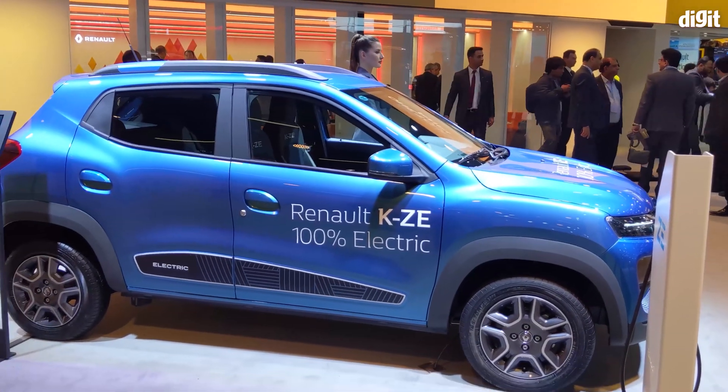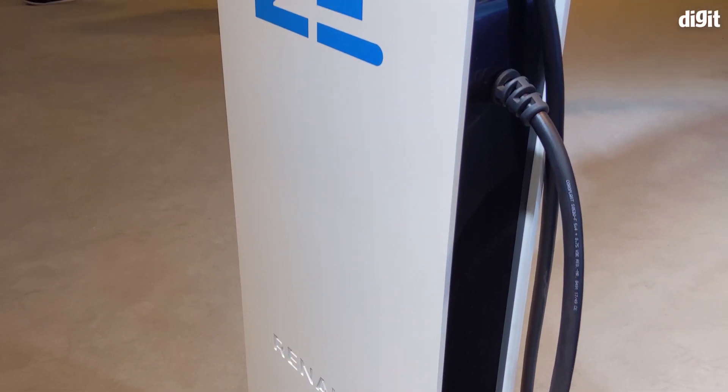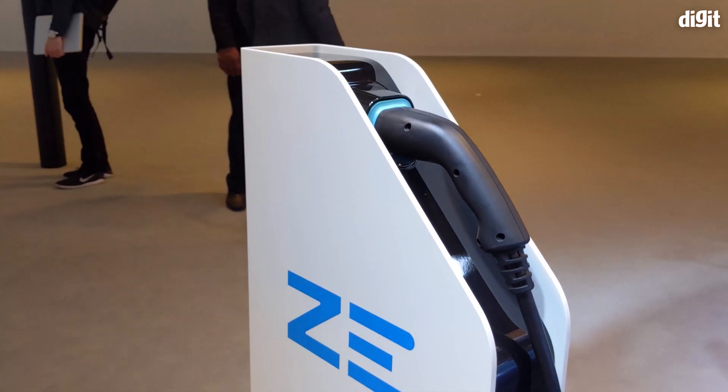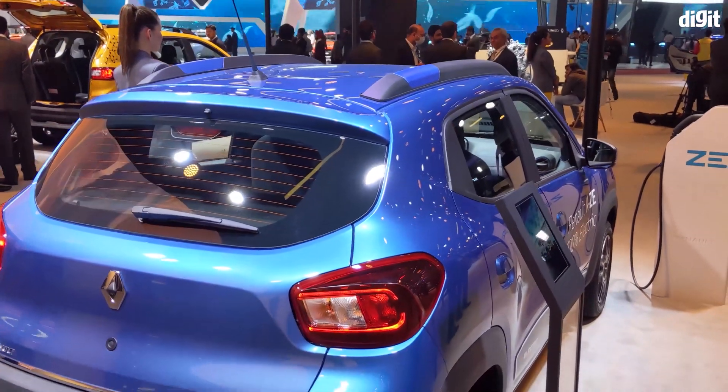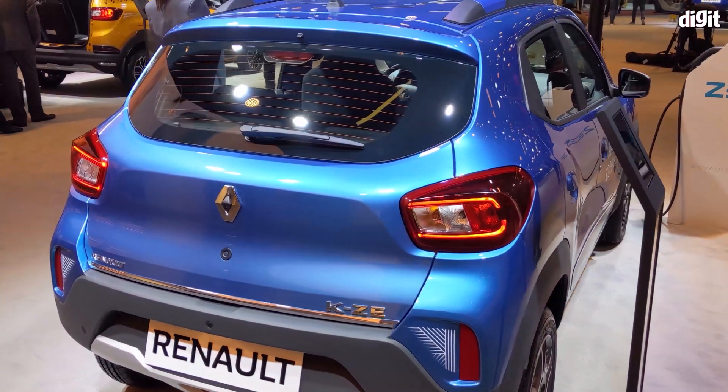Renault claims that this car can do 271 kilometers of range on a single charge. The battery can regain half its complete charge capacity in just 30 minutes using a supported DC charger. Though the Renault KZE is already on sale in China, we can expect it to arrive in India only by 2022.